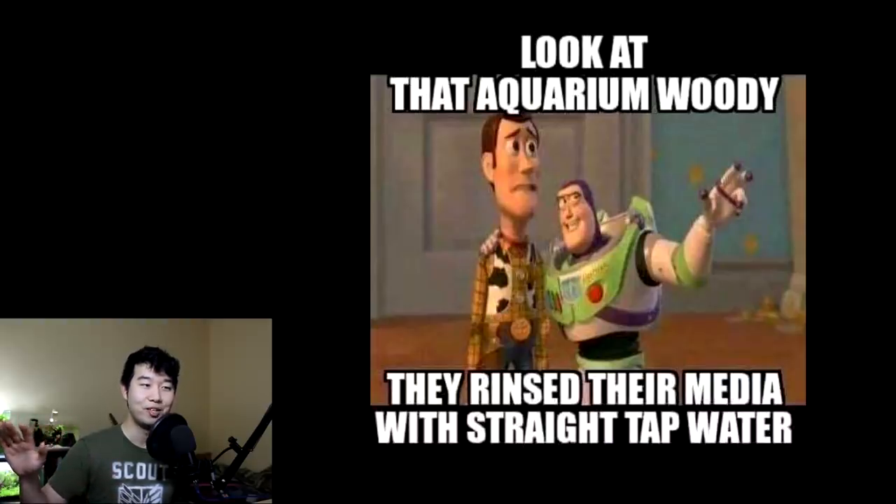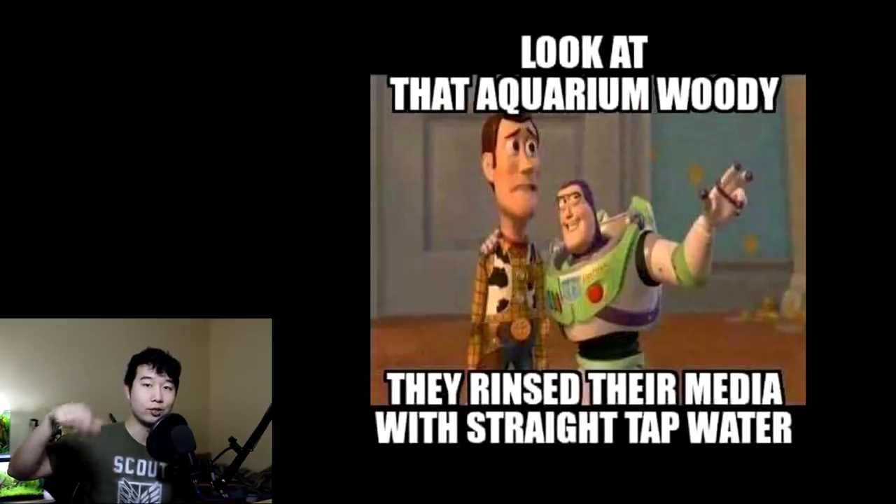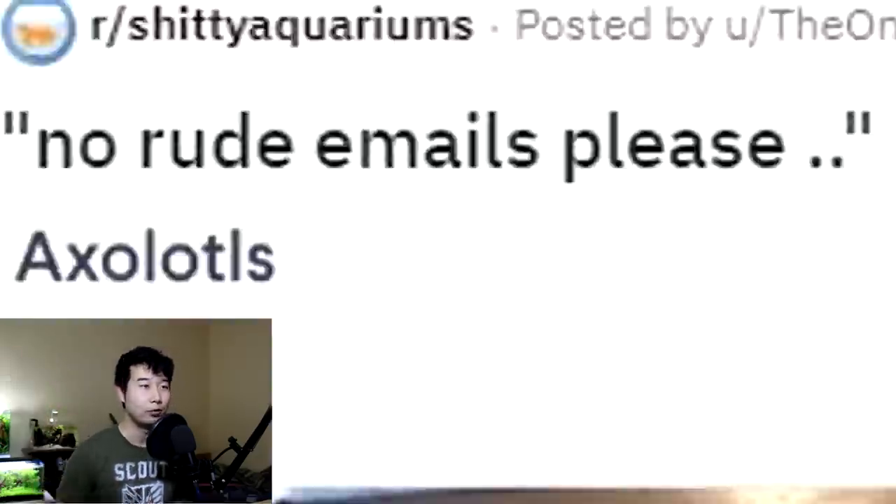Look at that aquarium noob — they rinse their media with straight tap water. Losers. If some of you are confused right now and are like, wait, you're not supposed to do that — unfortunately, you're not supposed to do that. But we shouldn't laugh, because you are learning as well, and I had to learn that at some point in my aquarium hobby. So when you're cleaning out your filter media — maybe every six months, or even longer, because you really don't want to be touching that stuff too often — you want to do it during your water change. Take your water that you sucked out in a bucket, take out the sponge or whatever's in there, and swish it around in that bucket of water change water. This lets you clean off the macro debris without killing off beneficial bacteria colonies. Then you just put it back in. No rude emails, please.